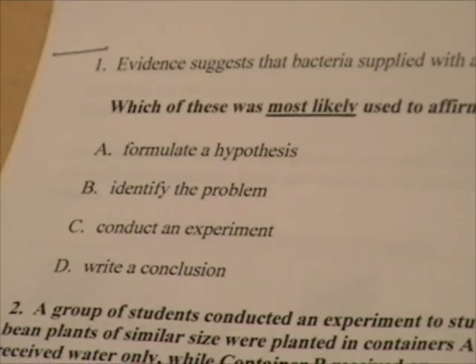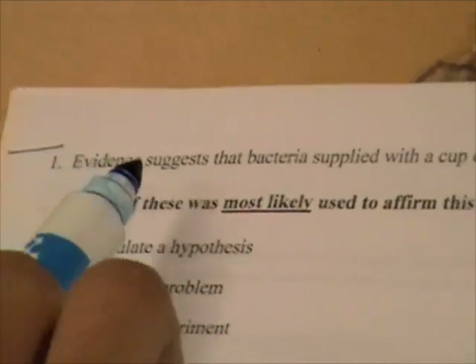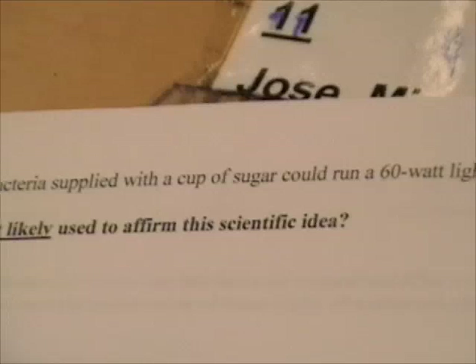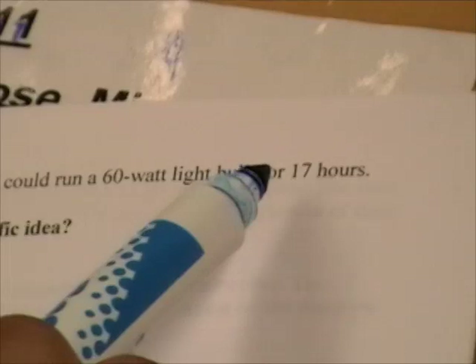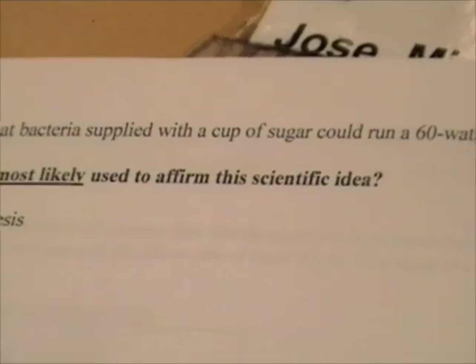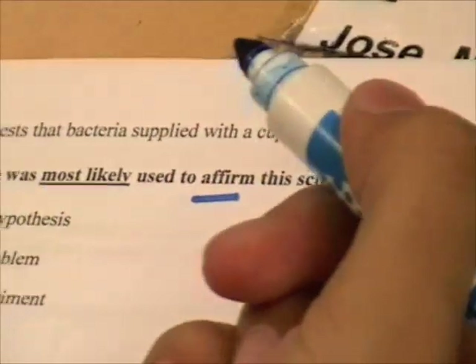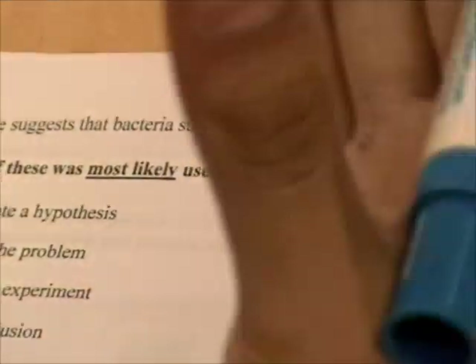All right, everybody. So here are some answers — I'll go through it with you. If you look at number one, it says evidence suggests that bacteria supplied with a cup of sugar could run a 60-watt light bulb for 17 hours. Which of these was most likely used to affirm this scientific idea? I see this word 'affirm,' and I think affirm means to really support or say that the scientific idea set up here was correct.